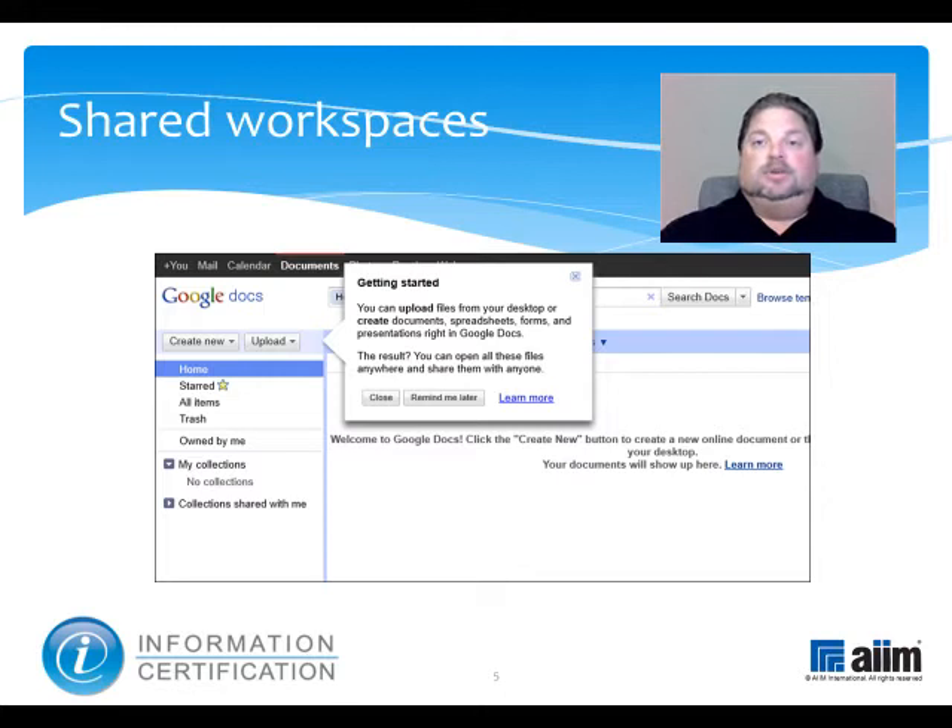Shared workspaces are among the most visible entries in the collaboration space. Aimed at rolling document and application sharing up with chat and perhaps versioning and other auditing capabilities, they may have more or fewer features and may be available either for license or on a syndicated basis in the cloud. Google Docs is a notable example of the latter, while Microsoft SharePoint and EMC Documentum eRoom are examples of the former.